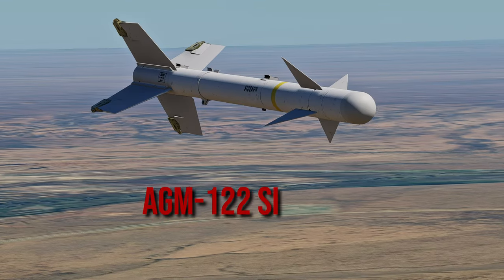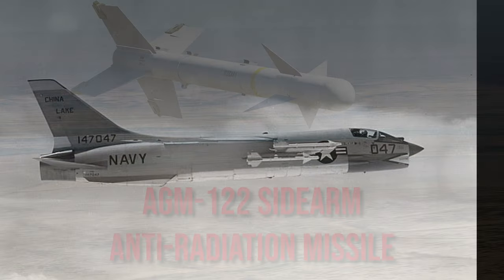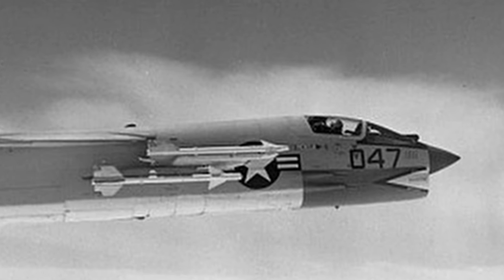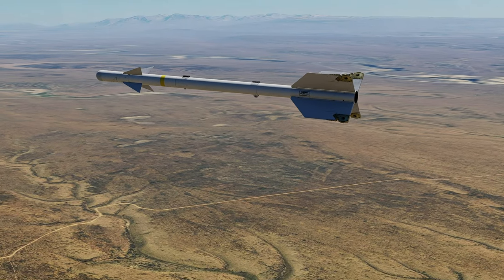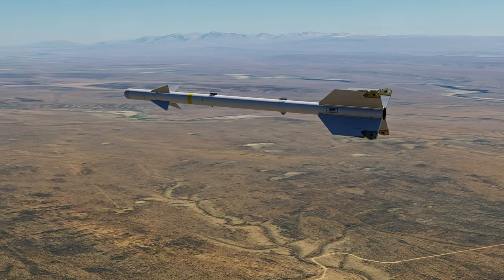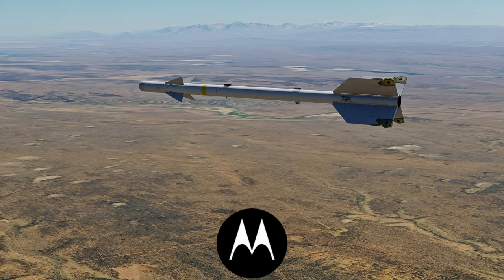This is the AGM-122 Sidearm anti-radiation missile. Developed in the 1980s, it is an AIM-9 Charlie variant Sidewinder missile that was converted to an air-to-ground anti-radiation role. Credit for the main body of the missile goes to the U.S. Naval Weapons Center at China Lake, but Motorola made the seeker head for the missile.